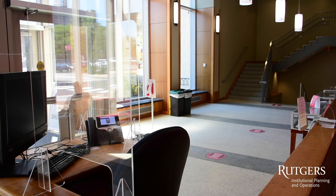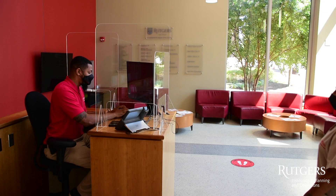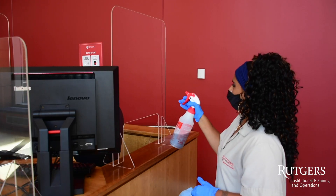Plexiglass dividers have been installed in our campus buildings and office spaces. These dividers add an extra layer of protection in situations where proper social distancing may be harder to achieve, such as at registration desks, concessions, and in-between cubicles.